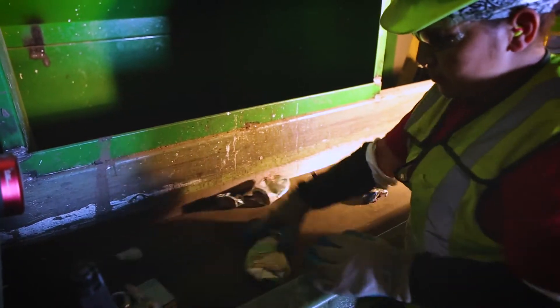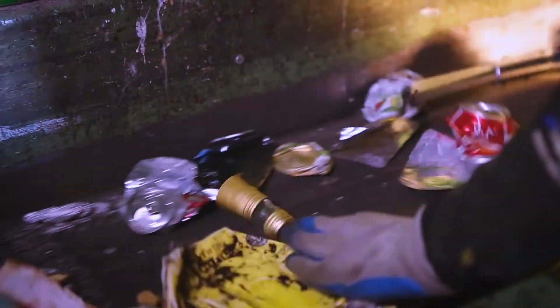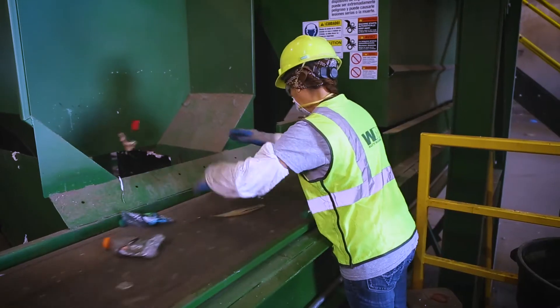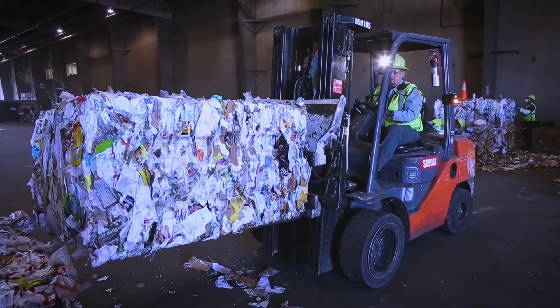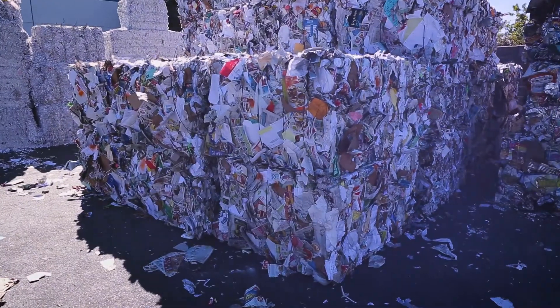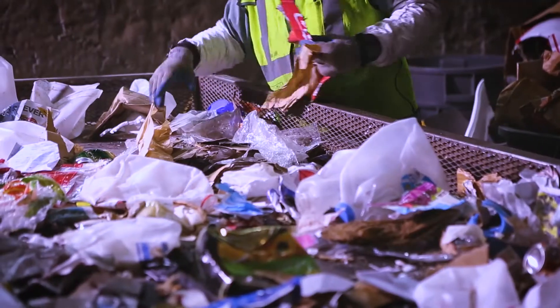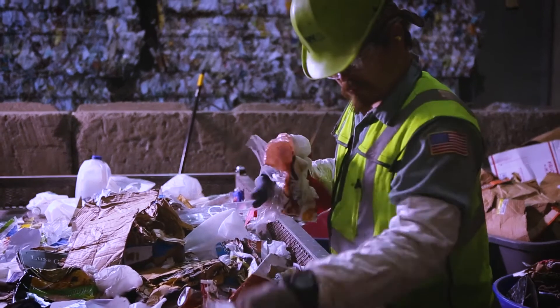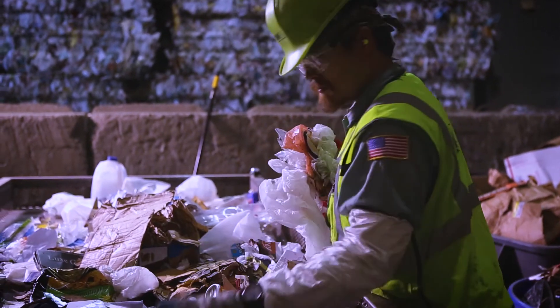We're almost done now. Employees take one last pass at the waste stream, pulling any remaining mixed plastic or valuable material from the residue. The reclaimed materials are compacted into bales, which are available for manufacturers to purchase and turn back into an item you can use. Non-recyclables will be sent to the landfill, but this is just a fraction of the material that's been brought to SRT and reclaimed.